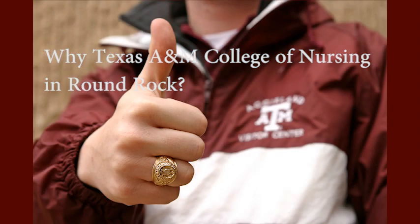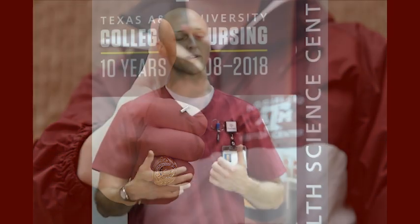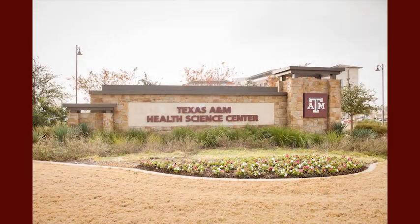Howdy! Welcome to the Texas A&M Health Science Center Round Rock. Let's talk with some nursing students. One of the reasons I chose this campus is its location — it's just 30 minutes outside of Austin, so you've got the city, and being where it is, it's out in the country area too, so you've got the best of both worlds.